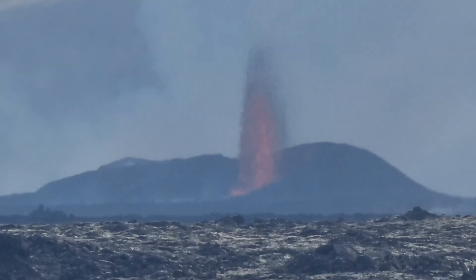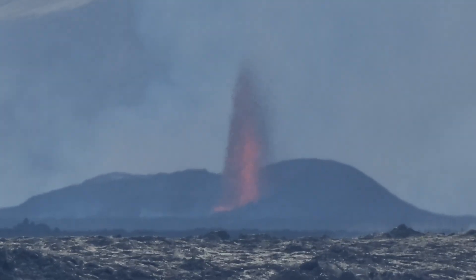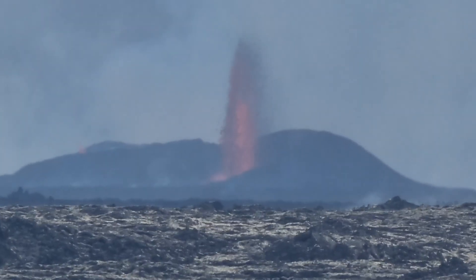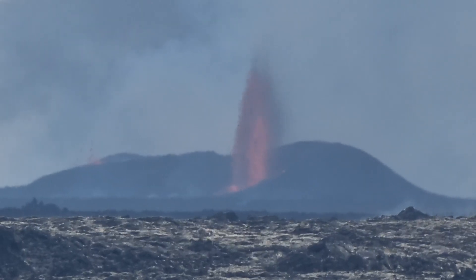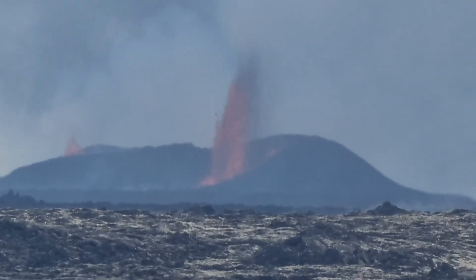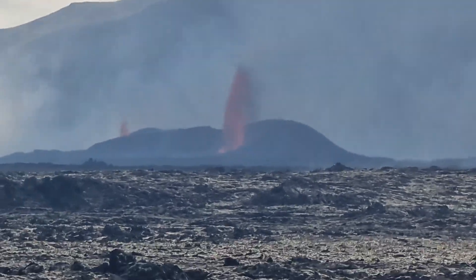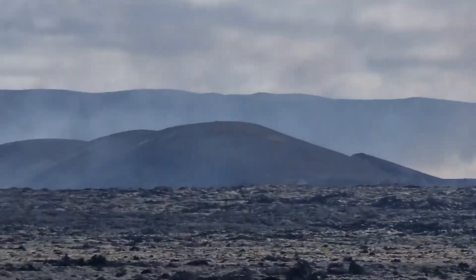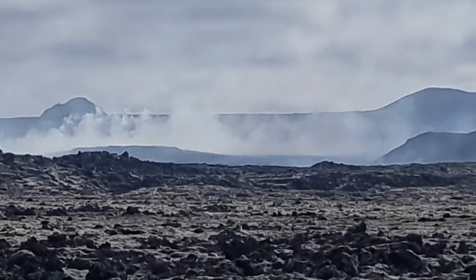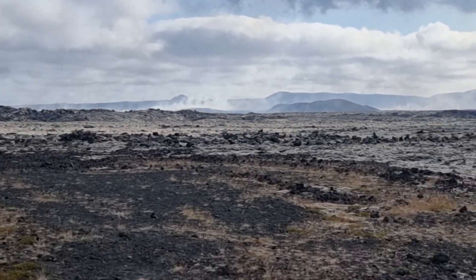20 times zoom. And there you see Mount Keler — that is the summit of Keler. Or maybe I'm wrong, maybe it's Little Root. I don't know.